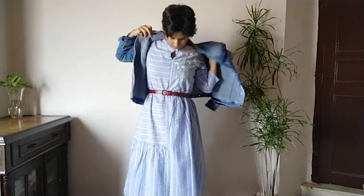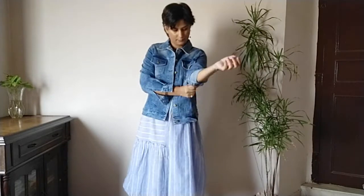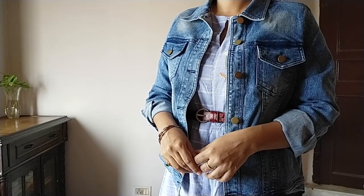Tip number three: adding a layering piece. A midi dress is great to wear during fall and transitional seasons. A denim jacket is a good idea when the air turns chilly. A denim jacket is a timeless classic and a must-have in your wardrobe.